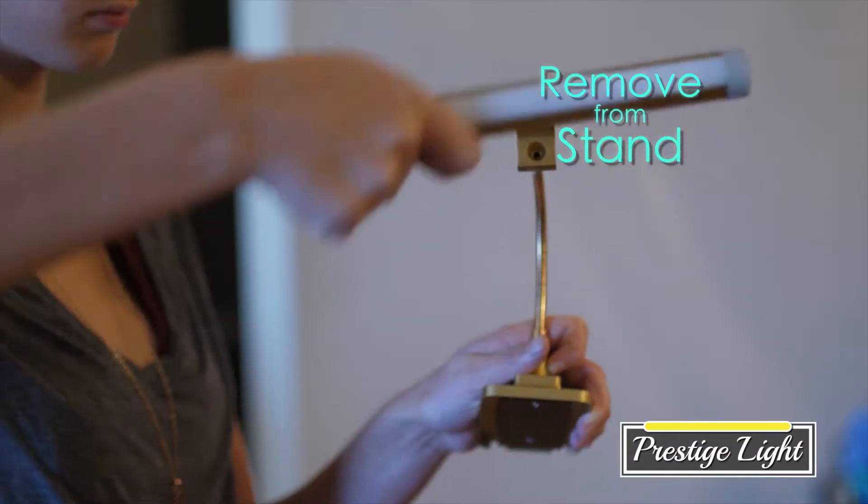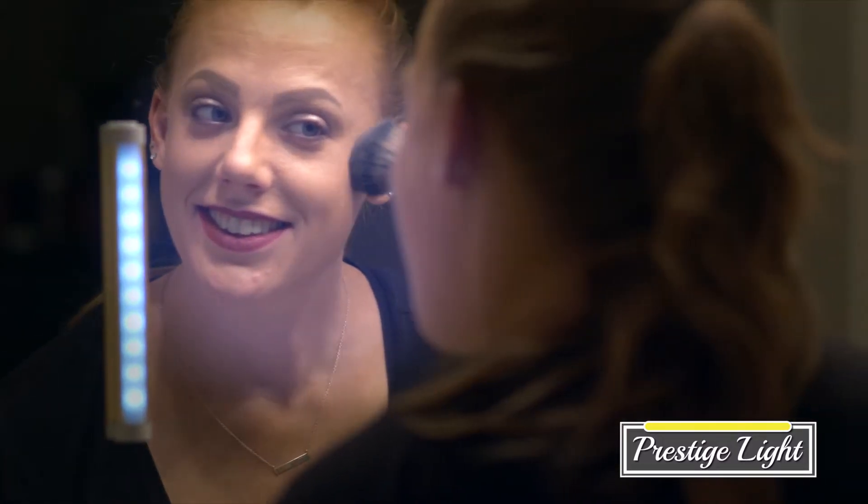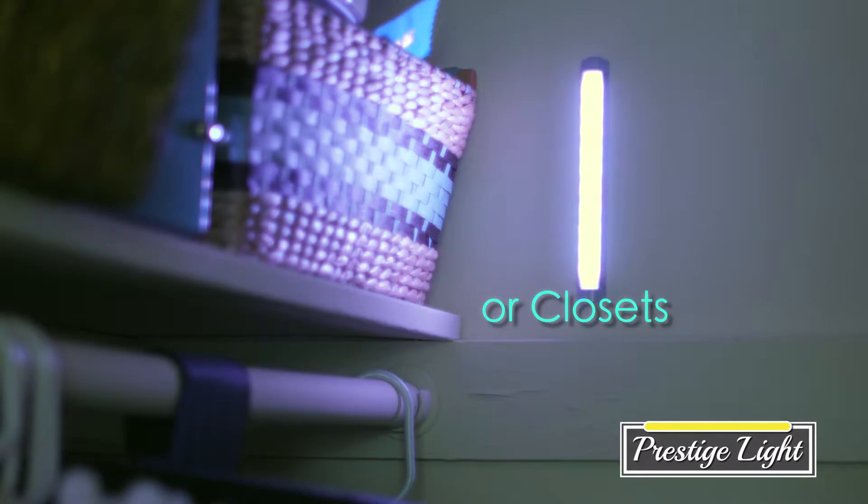Plus, you can remove the light from its stand. And with the included adhesive strips, you can stick the light anywhere you want — inside your cabinets or in your closet.